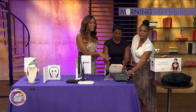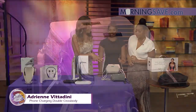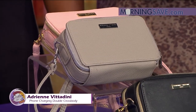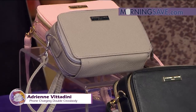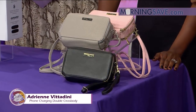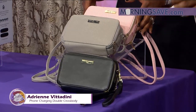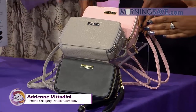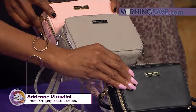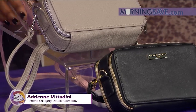This one is playing double duty for you. Thanks to designer Adrienne Vidadini, this is the phone charging double crossbody. It's a double crossbody in vegan leather, with two roomy pouches that provide plenty of space for your credit cards, keys, lipstick, phone, and so much more. It's available in black smooth, navy saffiano, and gray — colors that go with just about everything. As you can see, we have a few here, with a hard wire frame for a luxury feel. And the part we really love: RFID protection to keep all those credit cards safe.